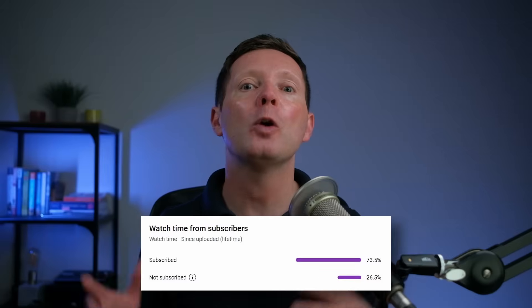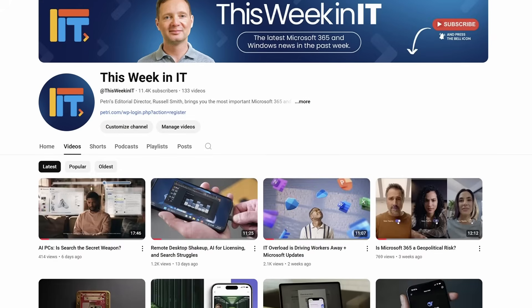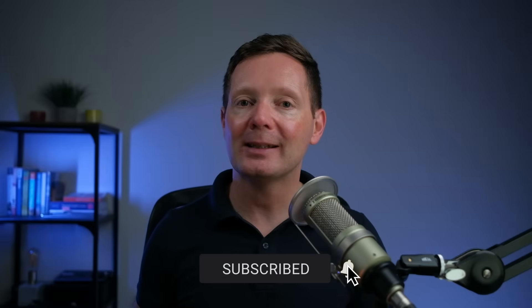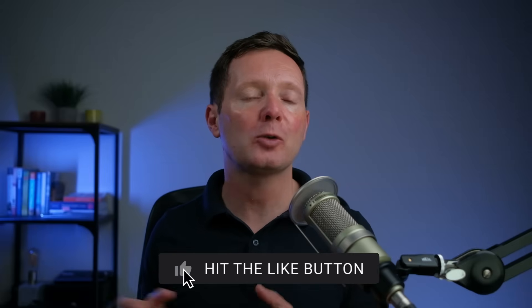Before I get started, I've got a quick favor to ask you. 26% of the people who watched last week's video weren't subscribed to the channel. As we go live today, we're on about 11,400 subscribers, and I'd love it if we could push that up to 11,450 this week. So if you'd like to see these weekly news roundups from Petri.com, please subscribe to the channel and don't forget to hit the bell notification to make sure you don't miss out on the latest uploads.